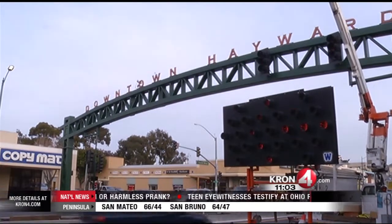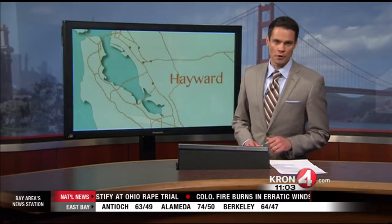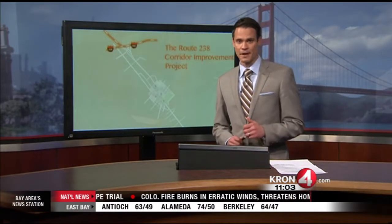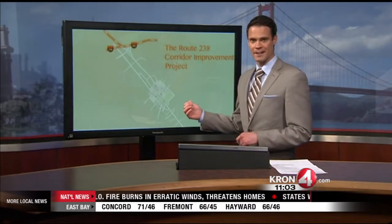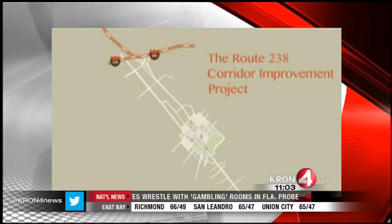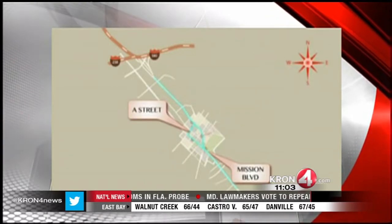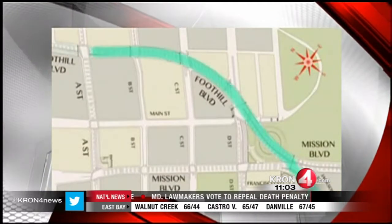Grant Lotus gives us a closer look now at the Hayward Loop layout. It's also called the Route 238 Corridor Improvement Project, and the City of Hayward shared an animation so let's take a closer look. The Hayward Loop extends from Foothill Boulevard at Interstate 580 South to Mission Boulevard at Industrial Parkway.